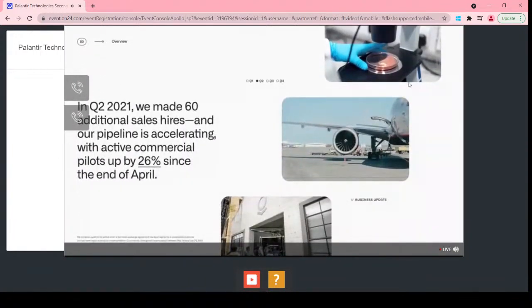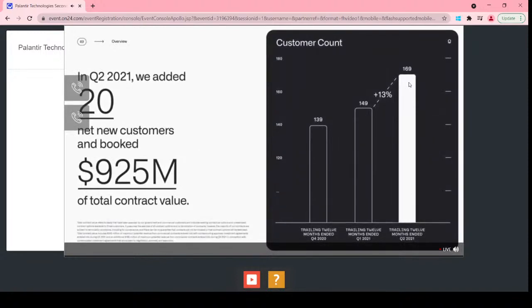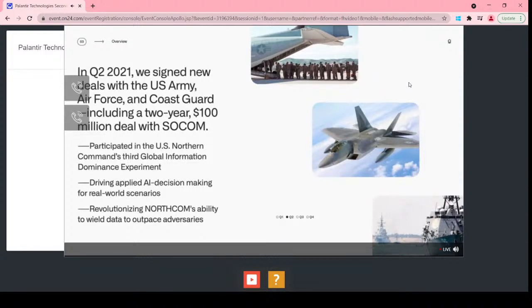This innovation is happening in the context of ongoing investment and business strength. We continue to invest in distribution, adding more than 60 hires into our sales function in Q2, surpassing 100 hires for the first half. Active commercial pilots increased 26% just since the end of April. In our government business, we signed new deals with the U.S. Army, Air Force, and Coast Guard, including a two-year, $100 million deal with U.S. Special Operations Command.